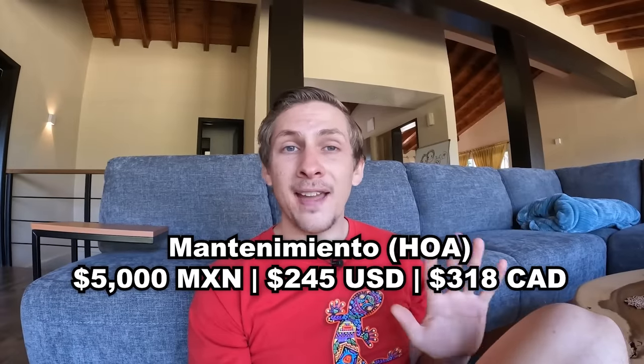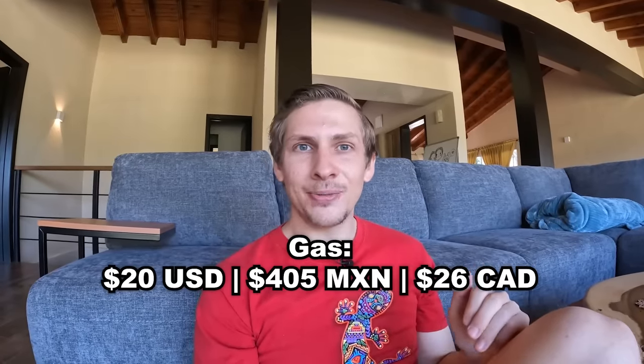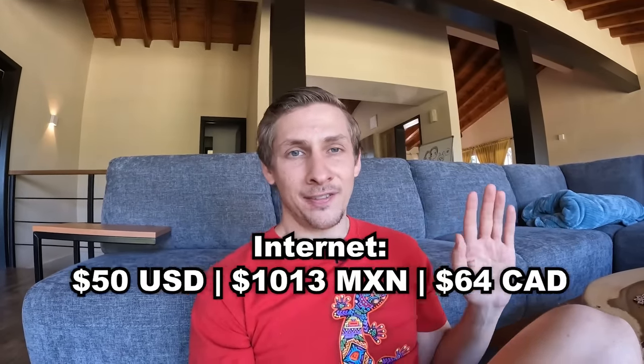Included in the price of the rent is the HOA fee — or what they call the mantenimiento fee here — which is 5,000 pesos a month. So really my rent is 30,000 pesos plus a 5,000 peso HOA fee. In addition to rent, I also pay for electric, gas, water, and internet. My electric bill is about $60 every two months — roughly $30 a month. My gas bill is about $20 a month. My water bill is usually between $30 and $35 a month. And my internet bill, paying for 500 megabits per second and the biggest Netflix package, is $50 a month. So my rent plus all bills total slightly more than $1,800 a month — or I can go rent a small studio apartment in Las Vegas in a bad part of town for $1,700 a month. I think I'll take this.